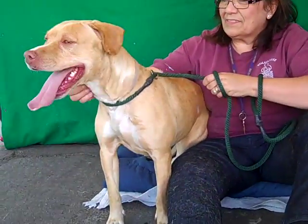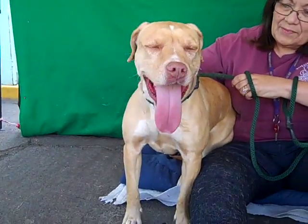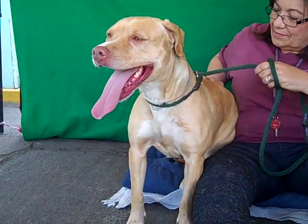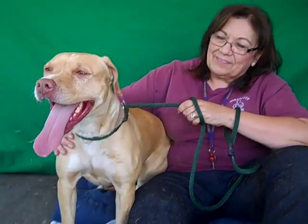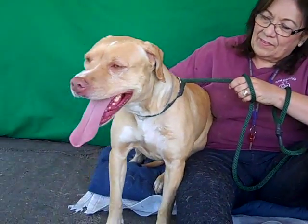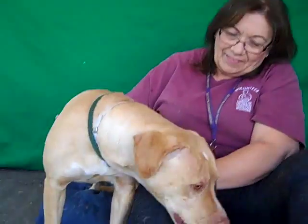She did also show signs of possibly being housebroken. So she's got a lot of great stuff going for her. She's a great dog and she's looking for a new home for the holidays. So come on down to the Baldwin Park Animal Care Center and check out Shelly — she would love to go home with you. Bye, beautiful girl!